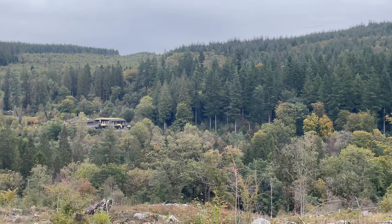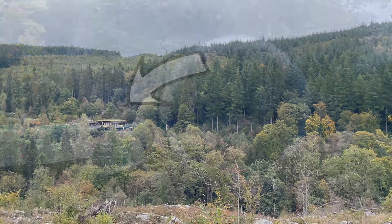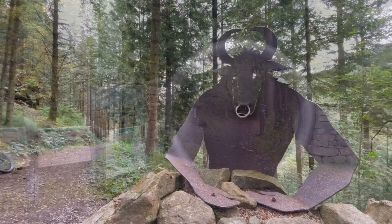Today we're deep in the Welsh mountains at one of the oldest trail centres in the UK, Coed y Brenin. In this video we're riding the well-known and popular Minotaur trail.